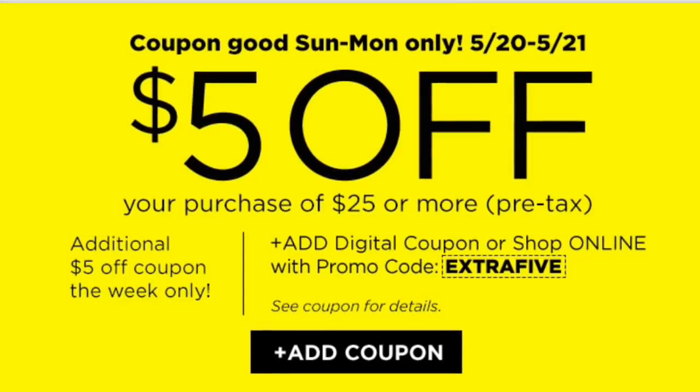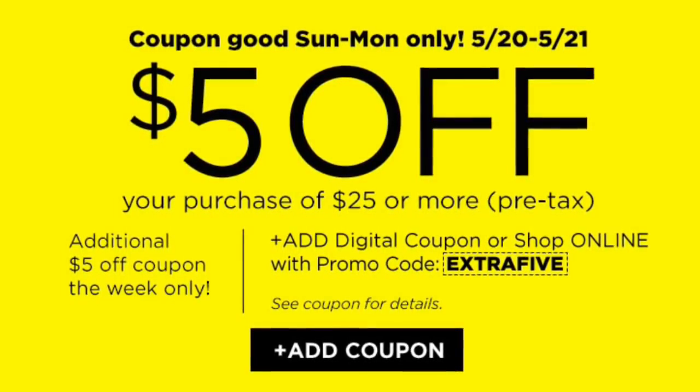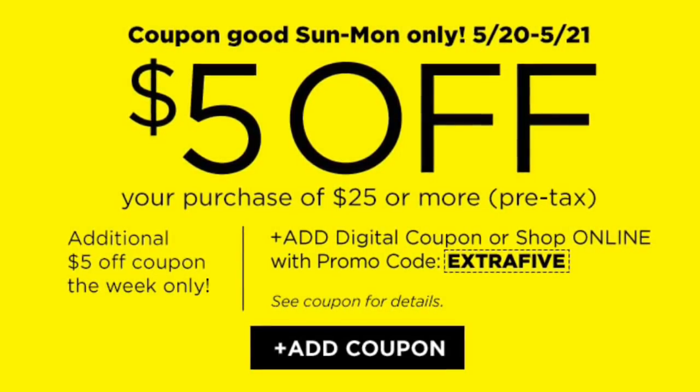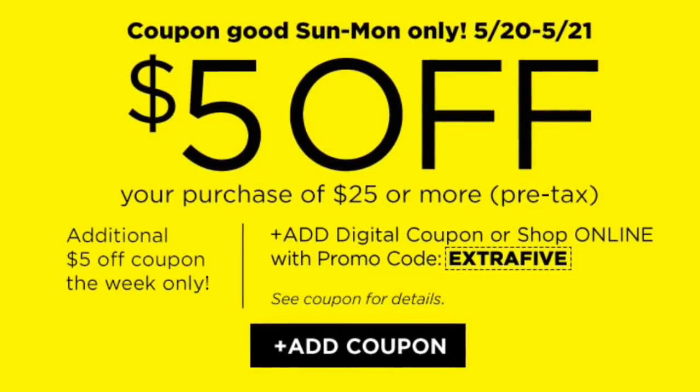Hey friends, welcome back to my channel. I want to show you guys a couple of scenarios for Dollar General using a digital coupon we just got on our app — that is a five dollars off a purchase of twenty-five dollars. It started today, Sunday May 20th, and the last day to do these deals is tomorrow, May 21st.